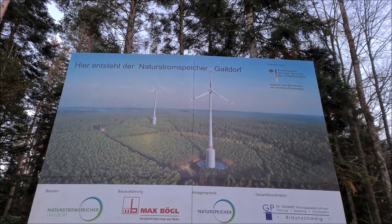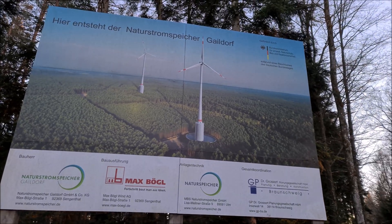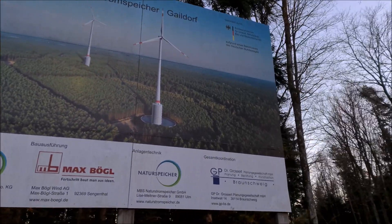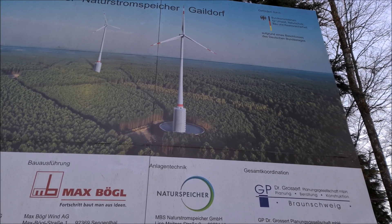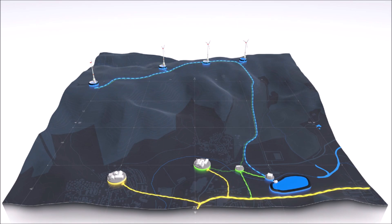Hello guys, so today we came here to Gaeldorf in Germany and we've come to see the world's tallest wind turbines. The way that they've been designed is that if you have a look at the bottom, they are built on a reservoir and they stand atop these reservoirs. They're really quite tall but they generate 3.4 megawatts each, so they are pretty powerful.